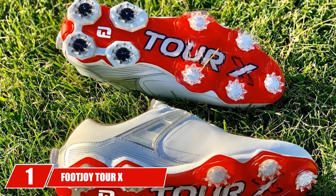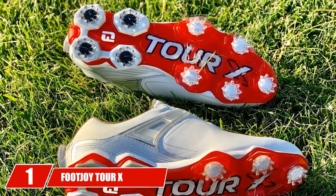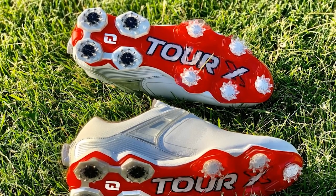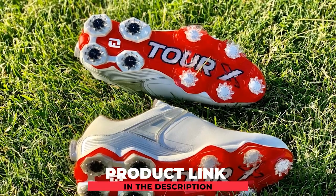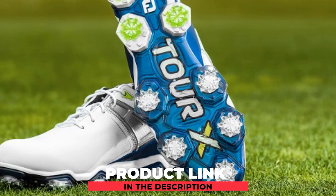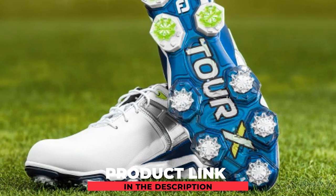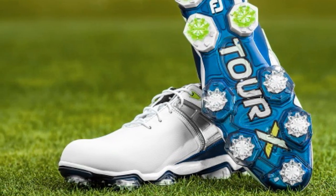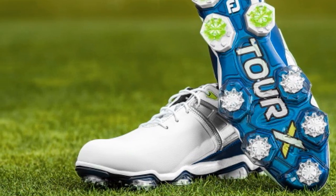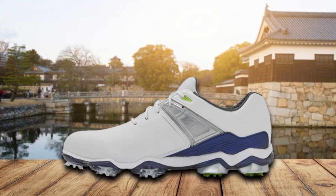At the first position of our list, we have FootJoy Tor X shoes. FootJoy claims to literally deliver the X-Factor in the Tor X shoes by combining the best of Tor X with the leading features of DNA Helix and Fury, and by also seeking out feedback from the world's best players. Tor X claims to deliver the best of everything in terms of grip, comfort, stability, and protection. As such, it is unquestionably one of the best golf shoes out there right now.